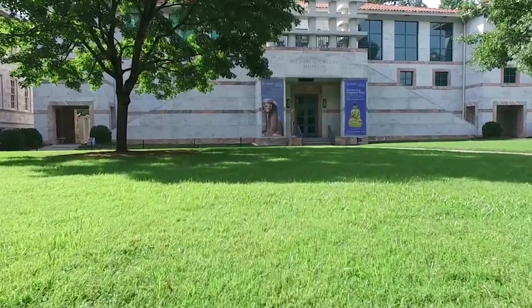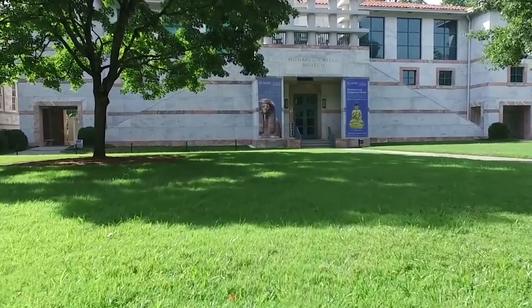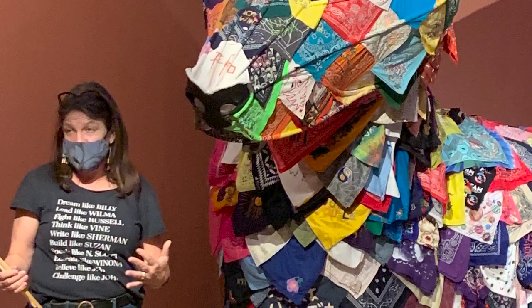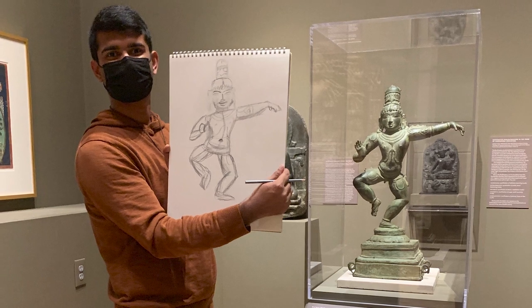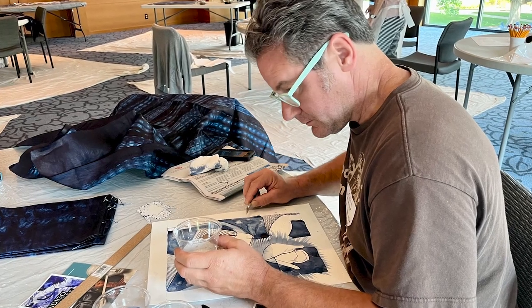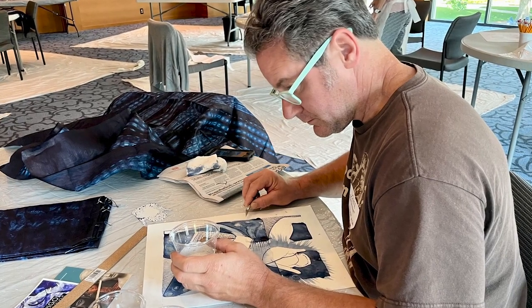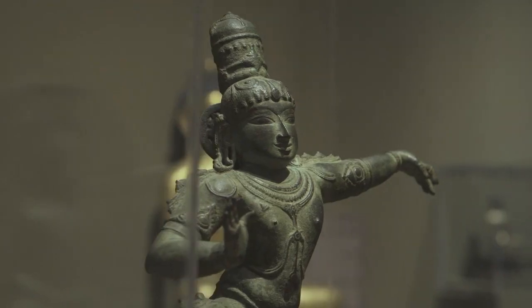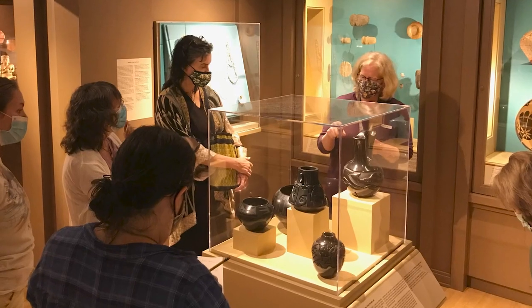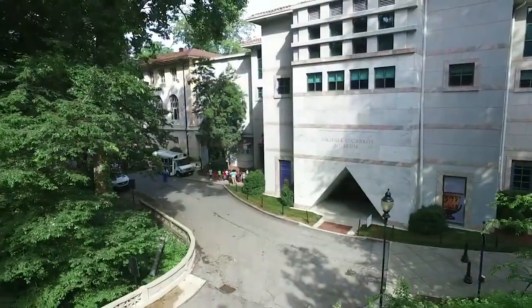Our curators, conservators, and educators stand ready to assist you with object-based learning and even art-making opportunities tailored to your courses. Browse our collections online or visit the galleries. And remember, the museum is always free to Emory University faculty, students, and staff.